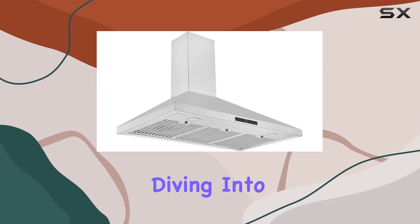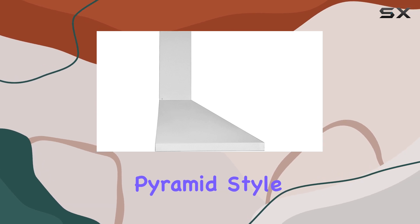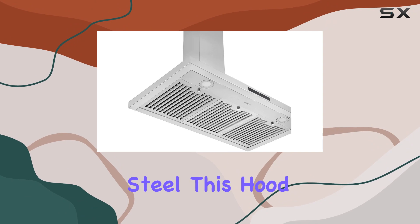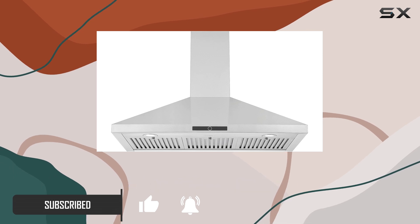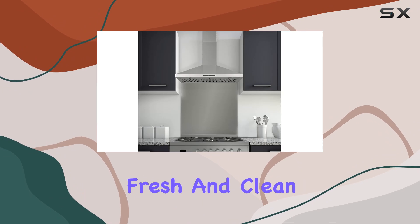Hey everyone, today we're diving into the Ancona AN-1543 36-inch wall-mounted pyramid-style range hood. Crafted from premium 430 stainless steel, this hood is not only sleek but also built to last. With a powerful 600 CFM motor, it tackles smoke, moisture, and cooking odors with ease, leaving your kitchen fresh and clean.